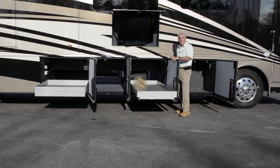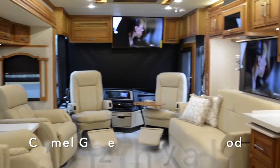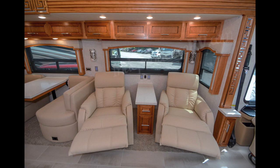Let's take a look at the inside. The living room on this bath-and-a-half 4369 Ventana features the Chateau Decor, complemented by caramel glazed cherry hardwood cabinetry. On the driver's side you've got a pair of swivel recliners separated by a lamp stand.